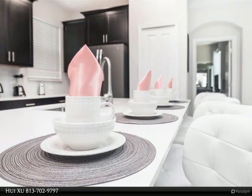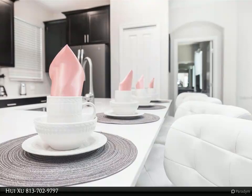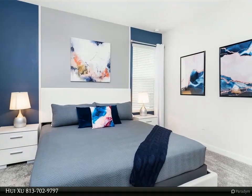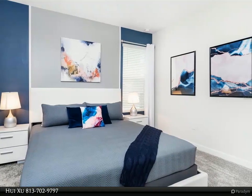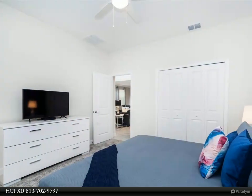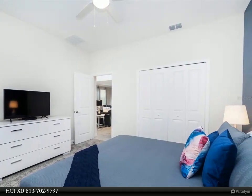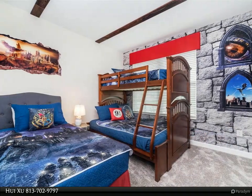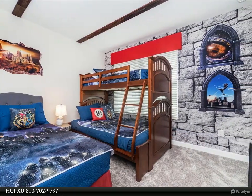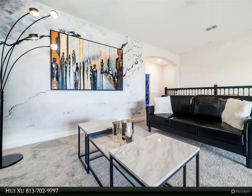Champions Gate Resort Orlando — Oasis Club clubhouse and water park amenities include a lazy river, water slides, swim-up bar, waterfalls, beach entry, spa, splash pad, grill bar, fitness area, theater, games room, tiki bar, and cabanas. Simply relax by the pool and watch your family have the time of their life. All of these amenities plus seven tennis courts are included in the HOA.